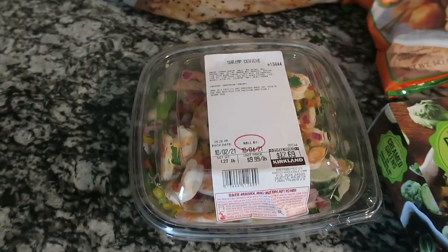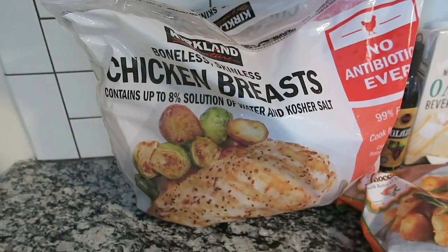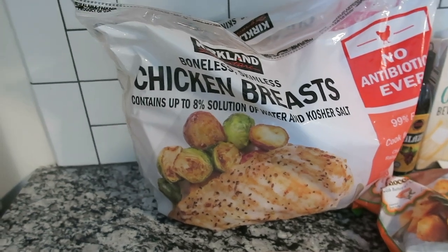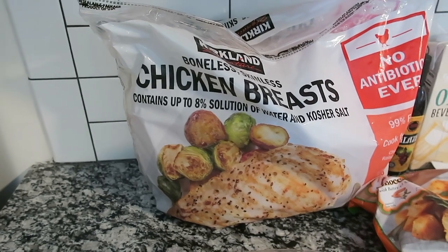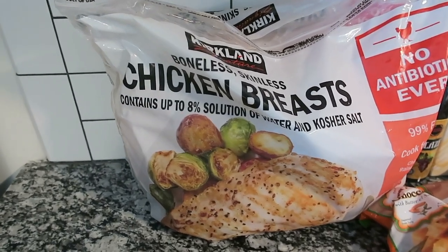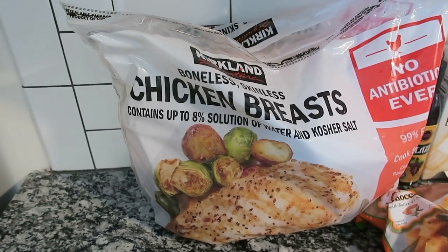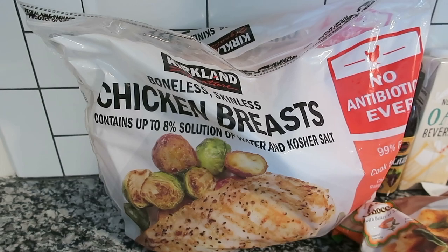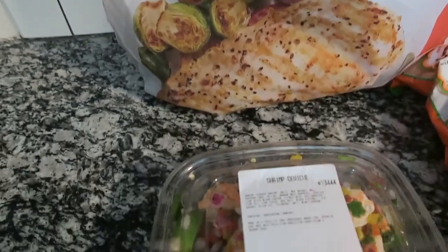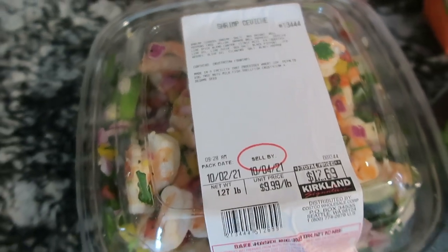Also from Costco, I just got the largest bag of chicken breasts. I really like to do a crock pot meal with green beans and cream of chicken, so I grabbed the biggest bag to make that and have enough to feed like six people. That's why there's a giant bag of chicken breasts on my counter.